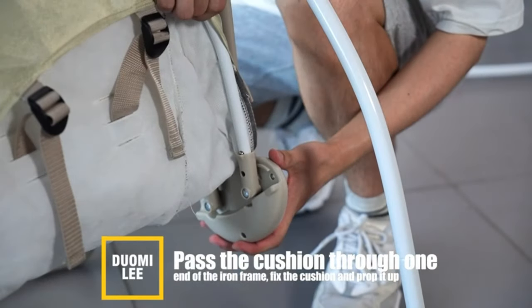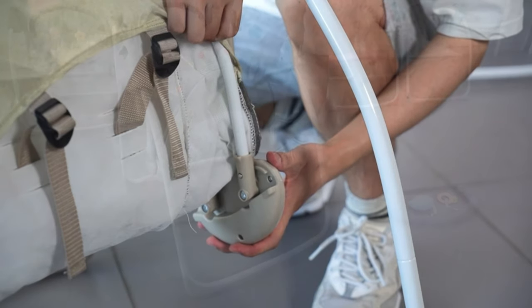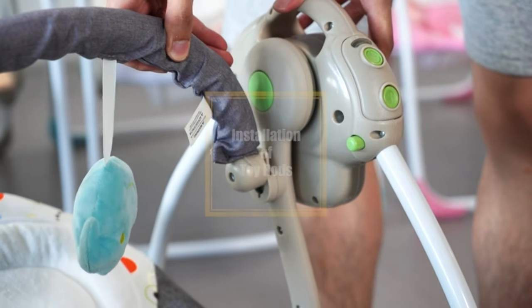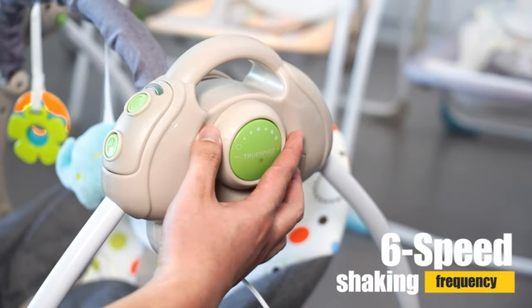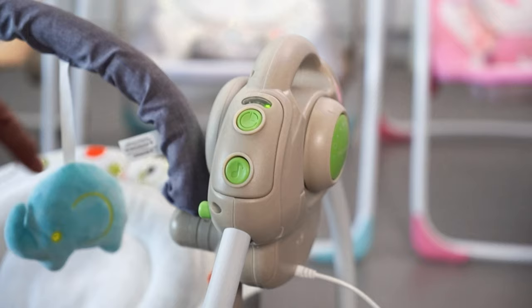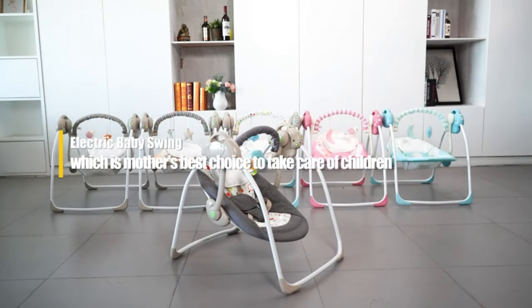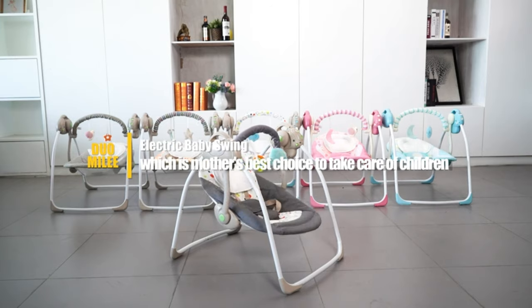Playtime and exercise go hand-in-hand with this swing. Soft toys engage and train little fingers, and you can adjust the swing speed for ultimate comfort and healthy, happy growth. Beautiful and practical, this gem is not just a swing — it's a smart choice for your baby's comfort and your peace of mind.